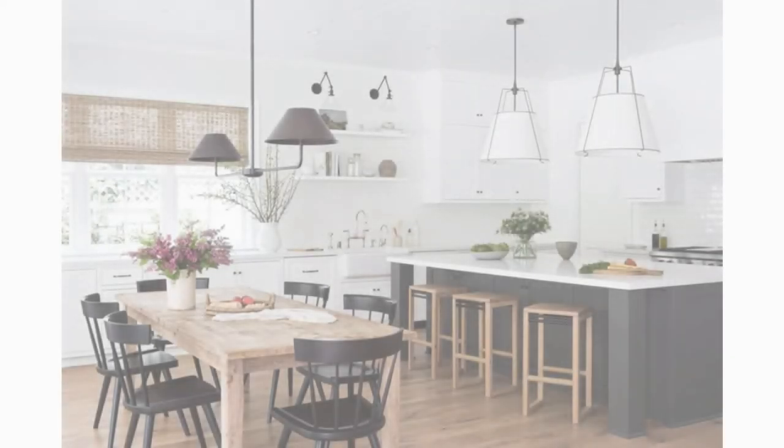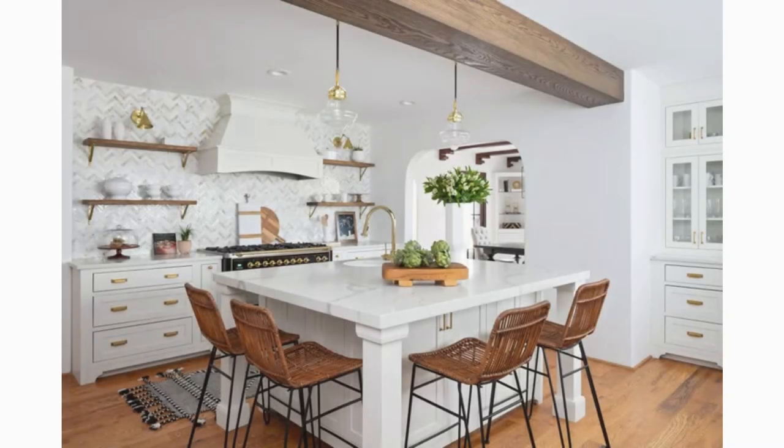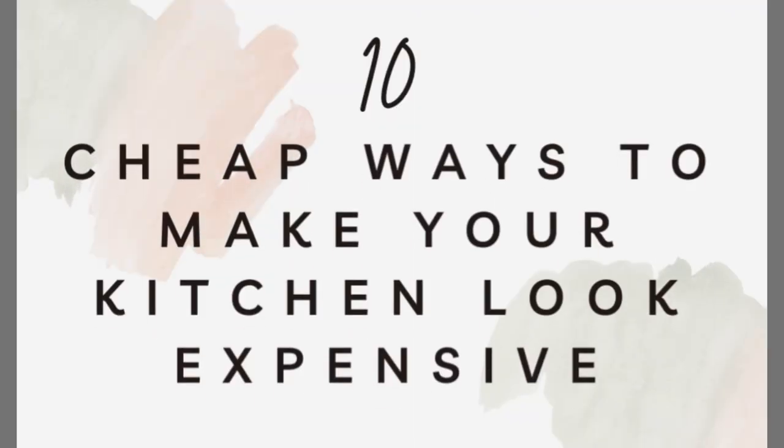Hi, welcome back. Who says that you can't have a high-end kitchen using cheap ideas? Not me, because I'm a strong believer of having something that looks high-end using ideas that didn't cost you an arm and a leg. Today I have 10 cheap ways to make your kitchen look high-end — for when you want that look but don't have the budget. Keep watching till the end and let's get started.